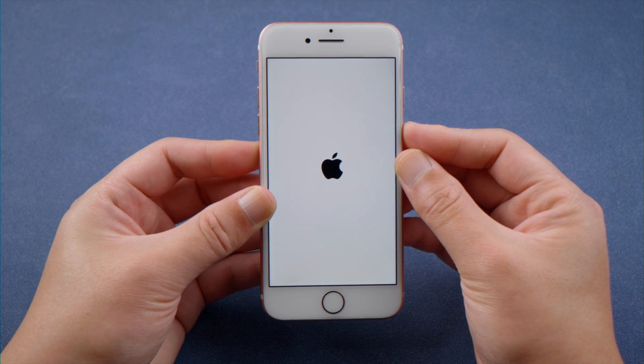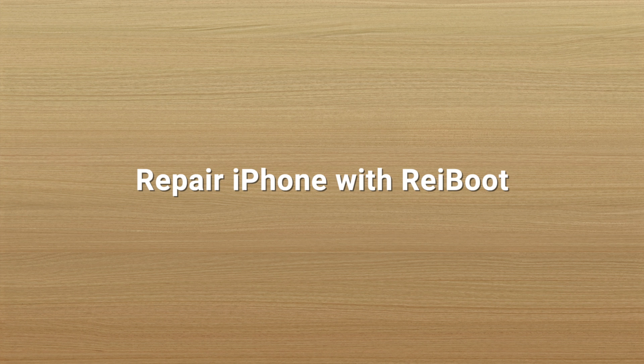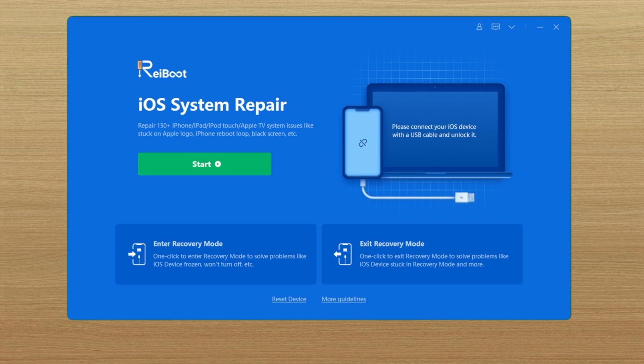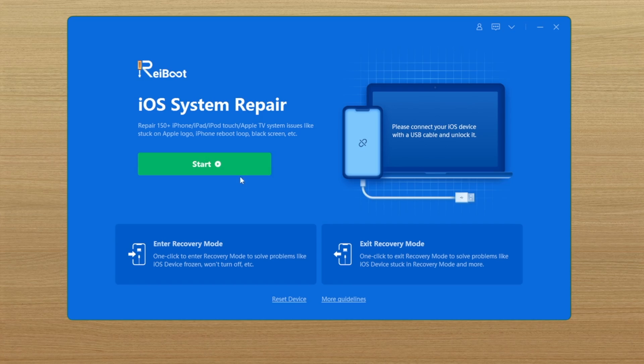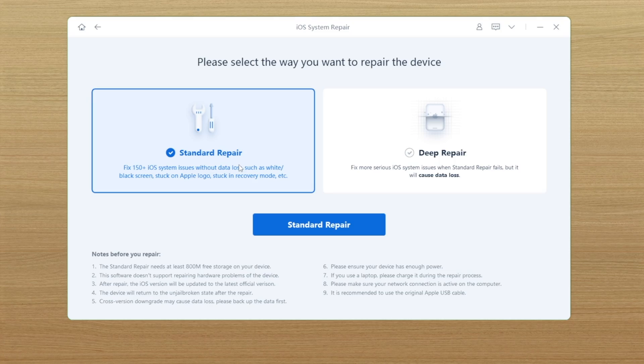If you still need help, try repairing your iPhone with Rayboot, which is a doctor for iOS. Once you launch it, plug your phone in, click Start on the home screen, and proceed with the standard repair so you won't lose any data.